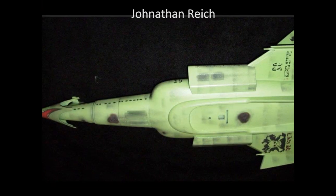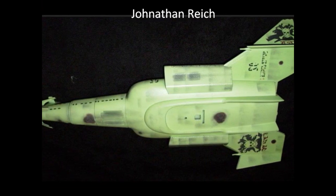This is the interplanetary UFO from Polar Lights. This model is built out of the box and features glow-in-the-dark paint.